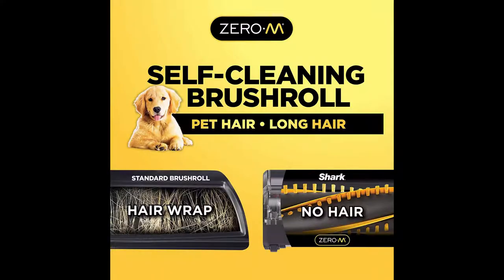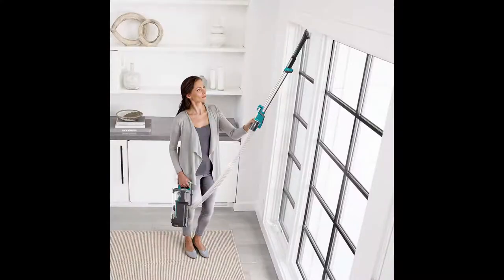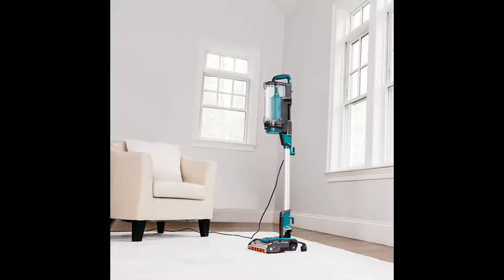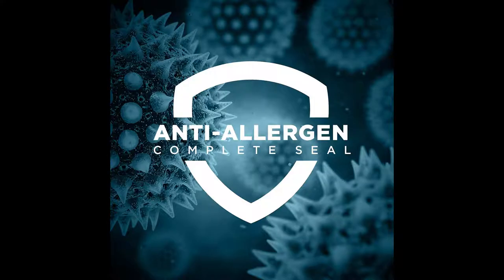Shark's lightest lift-away pod ever brings two ways to clean above the floor: an integrated hose for tight spaces and detailed cleaning, and handheld mode for cleaning furniture, stairs, and more. Hypervelocity accelerated suction means a direct airflow path for incredible performance. DuoClean technology deep cleans carpets and directly engages floors, while the self-cleaning brush roll delivers non-stop hair removal — no more hair wrap.